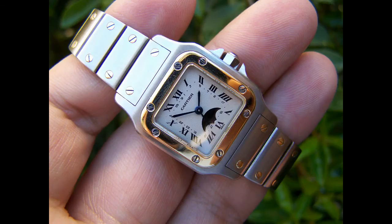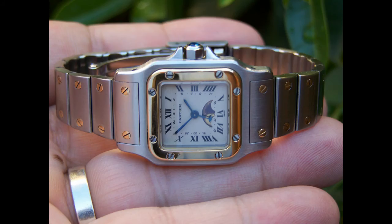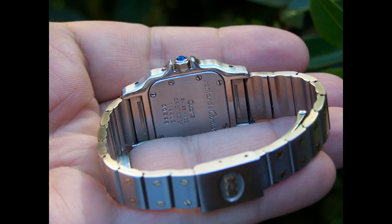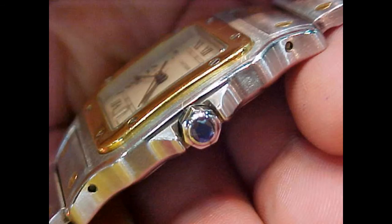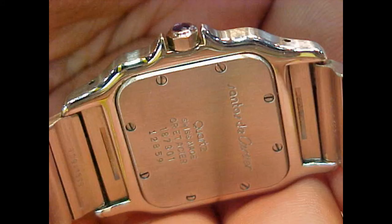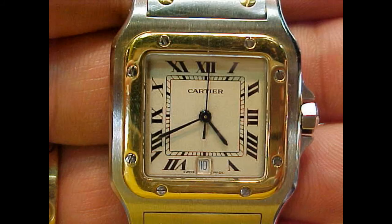Santos itself is a model which I believe will come back in its original incarnation — we'll have to wait and see whether my prediction proves right. Santos itself is a hugely successful model which helped Cartier fight the dominance of Rolex in the marketplace in the late 70s and early 80s. Santos proved to be a very popular model incorporating the traditional Roman numerals and antique-type dial with a more modern upfront style of wristwatch.